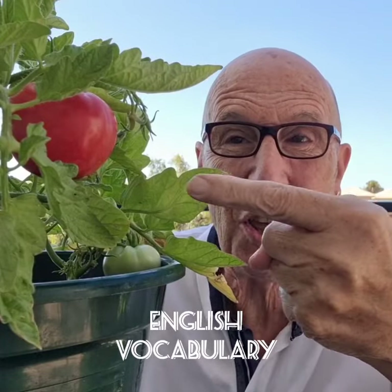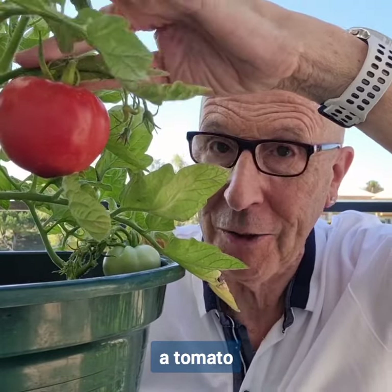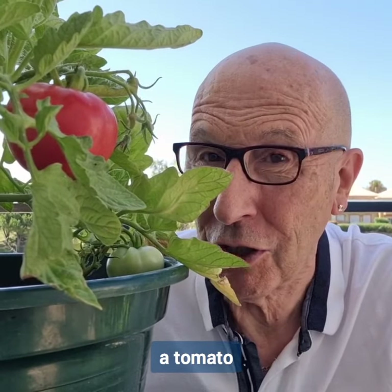First of all, what's this? It's a tomato. On the other side of the Atlantic Ocean, they call it a tomato.